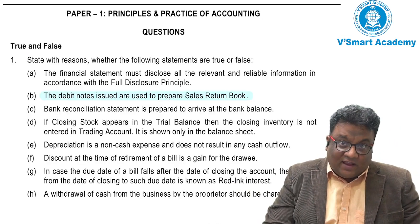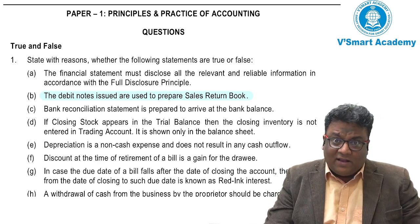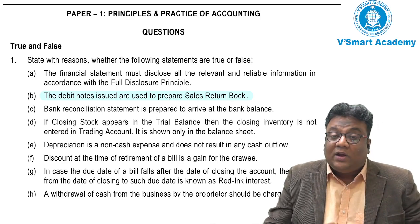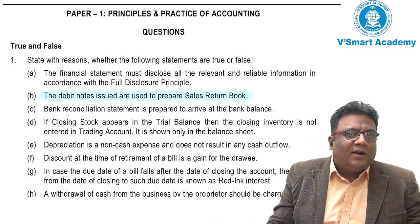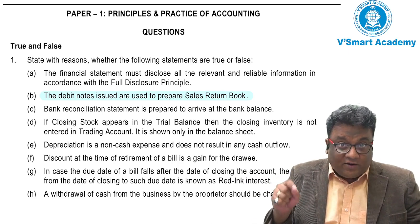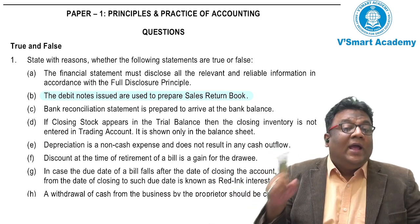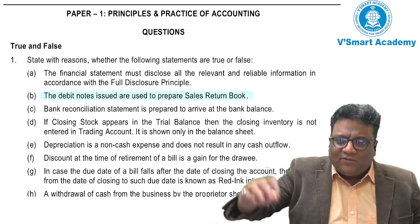Coming back to our question, it is talking about sales return — that is, from the seller's point of view. The word used is 'issued,' so what will the seller issue? The seller will not issue a debit note; he will issue a credit note. He will receive a debit note, but he will issue a credit note. So the answer is FALSE. To record a sales return transaction in the sales return book, the seller will issue a credit note, not a debit note.